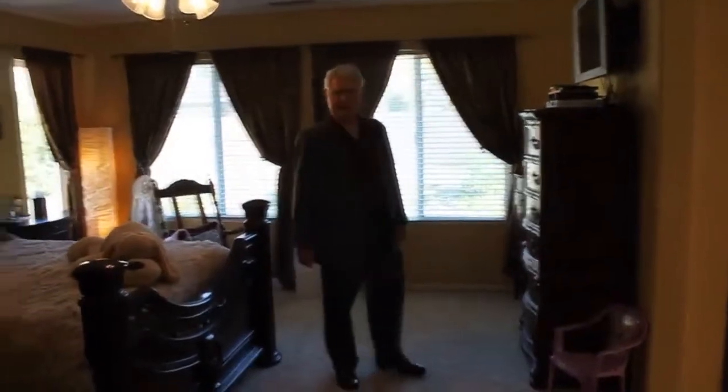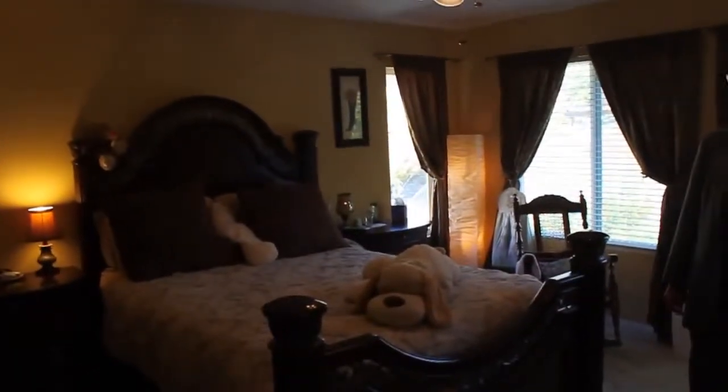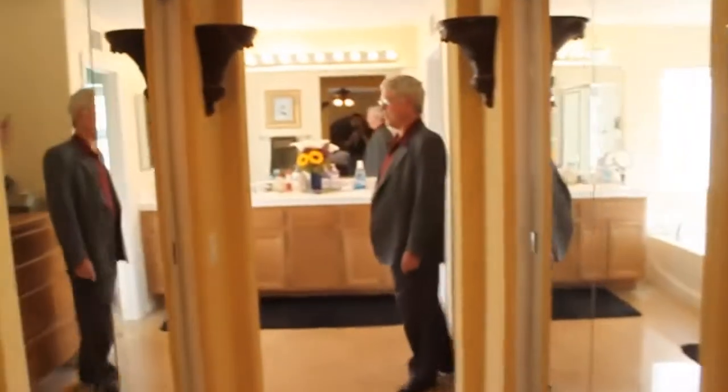The master bedroom has a complete master bath with dual closets, a separate stall shower, as well as a tub — so if you like taking a bath, there's a nice soaking tub.